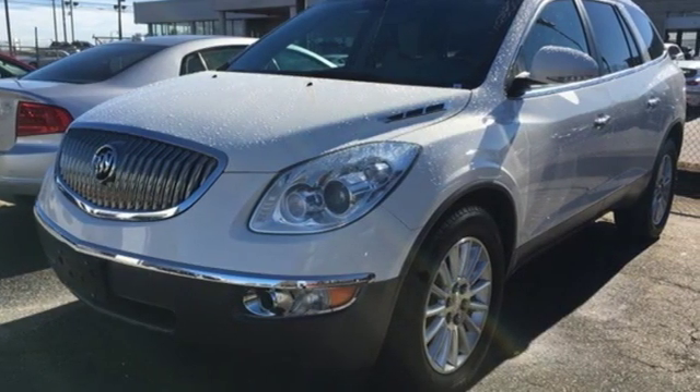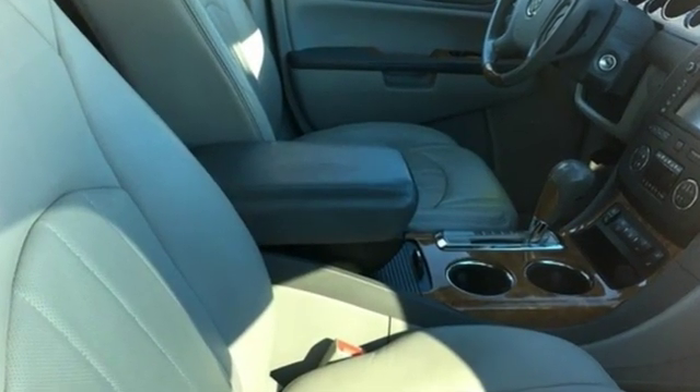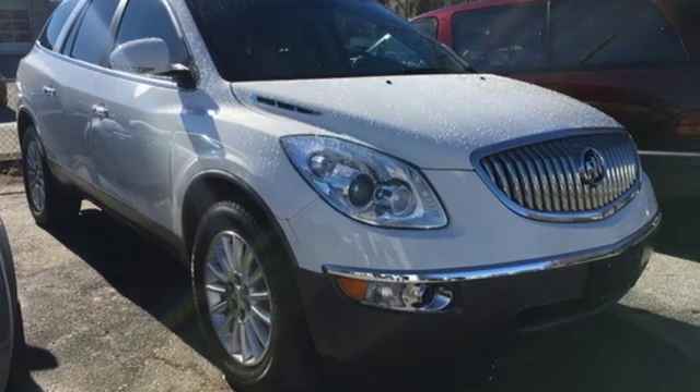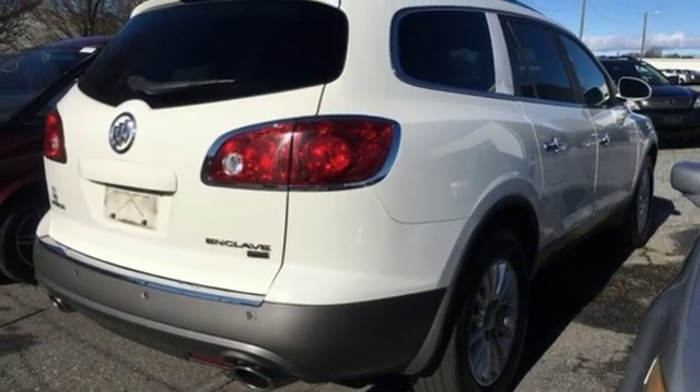Car and Driver comments: all in all, the Enclave is a solid, well-made vehicle, down to the reassuring thud when you shut the door. Experience a different kind of luxury with a Buick. You need to drive it to believe it. See it for yourself today.